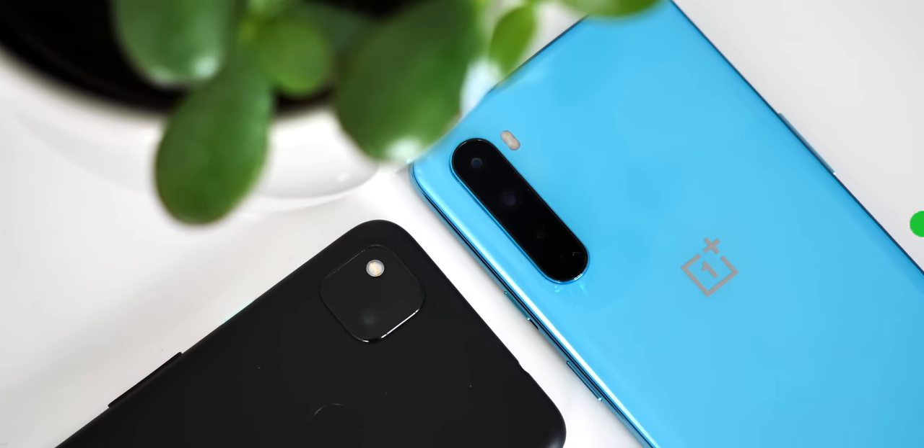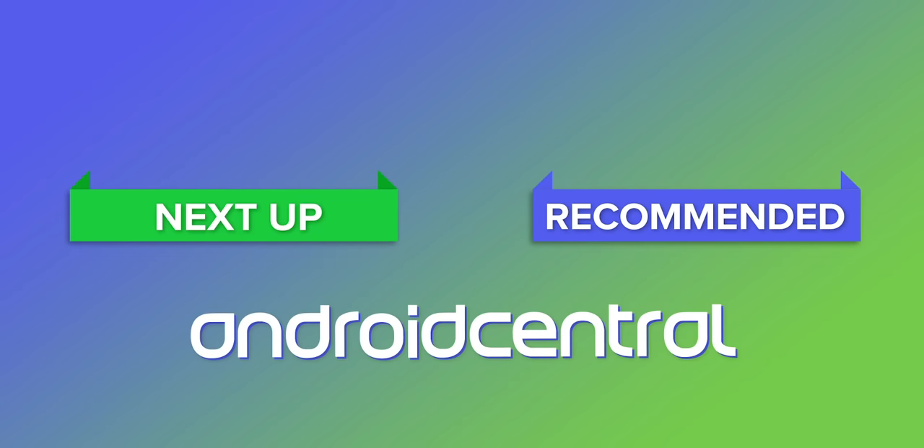That's it for now. Be sure to subscribe for more videos on future OnePlus and Google phones in the coming weeks. Thanks for watching, and I'll see you next time.